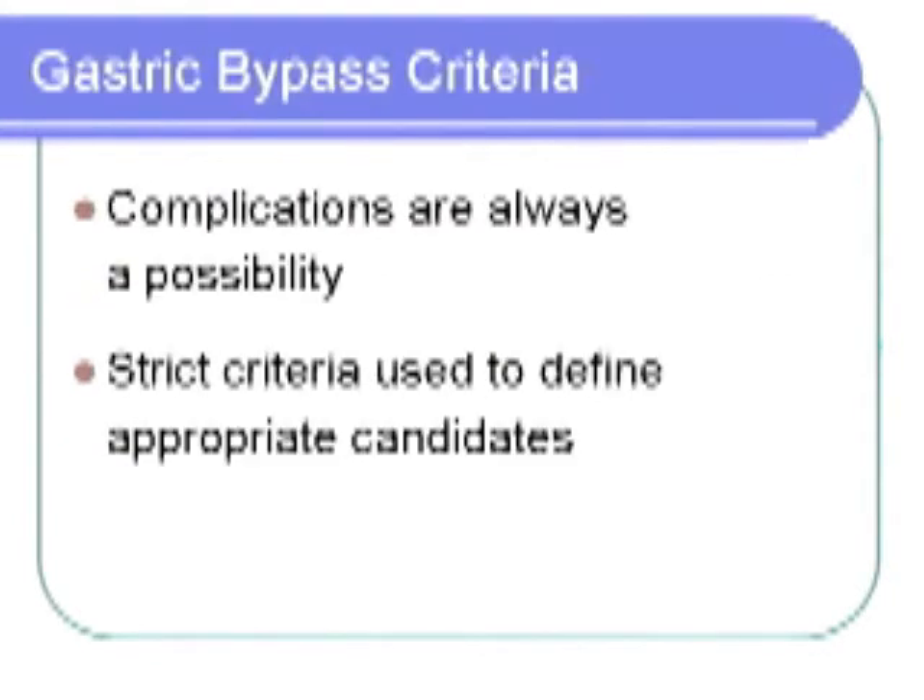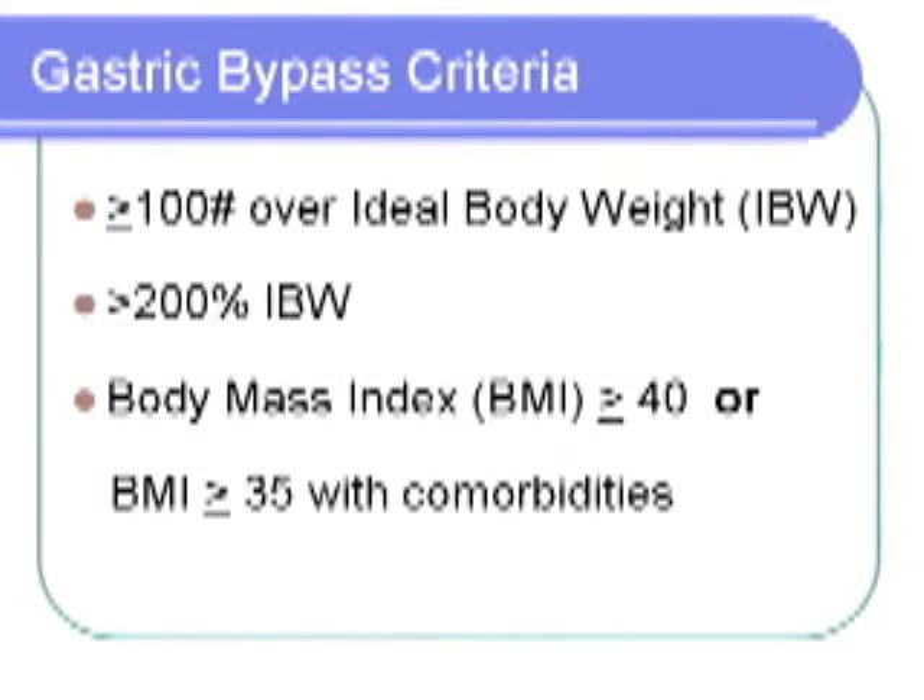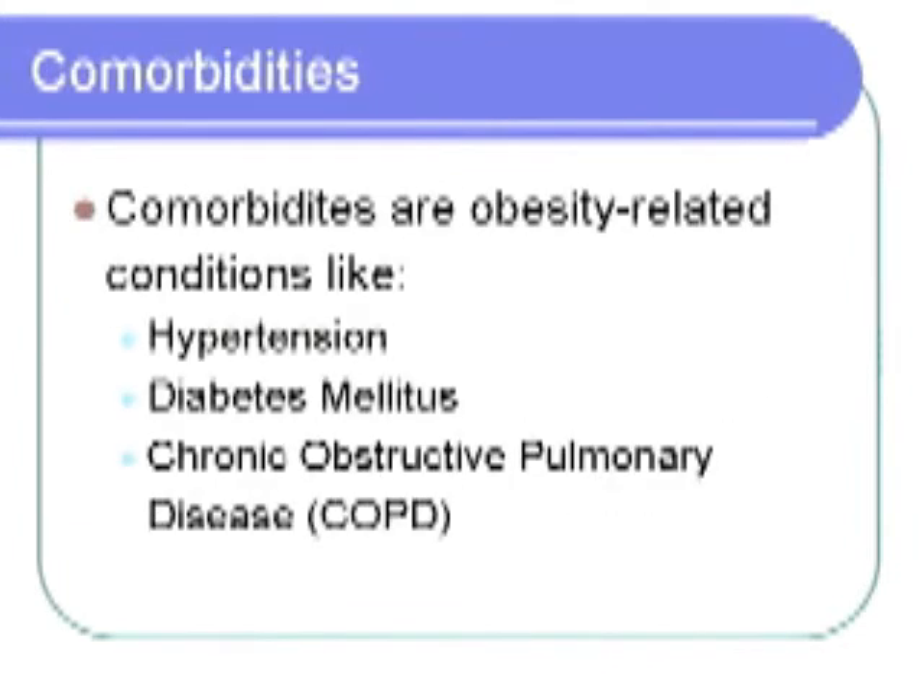As with all surgery, complications are a possibility. For this reason, strict criteria are defined on who is an appropriate candidate for the surgery. An appropriate candidate should be morbidly obese, defined as greater than 100 pounds over ideal body weight or greater than 200 percent ideal body weight. The person must also have a body mass index greater than 40, or a body mass index greater than 35 with comorbidities. Comorbidities are obesity-related conditions such as hypertension, diabetes, or COPD.